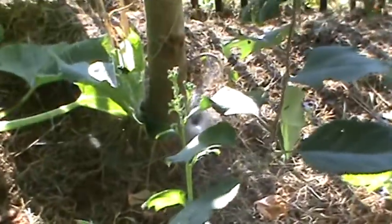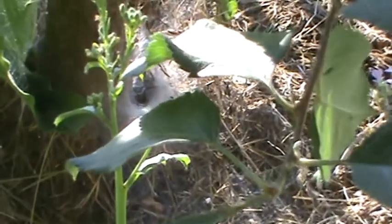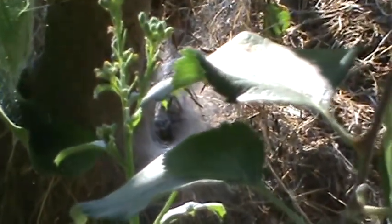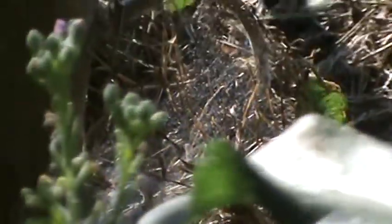Oh look, a spider web! Let me get in here — I wonder if you can see him. He's in there hanging out, waiting for something to eat. Where'd he go?